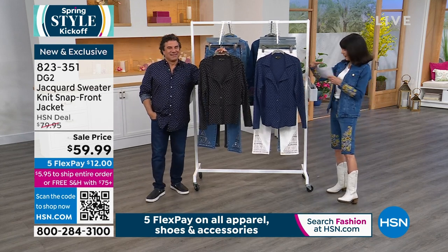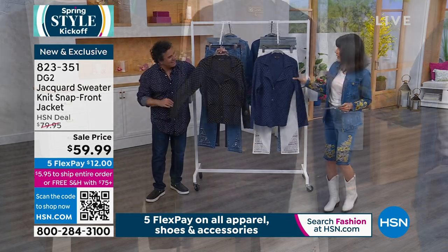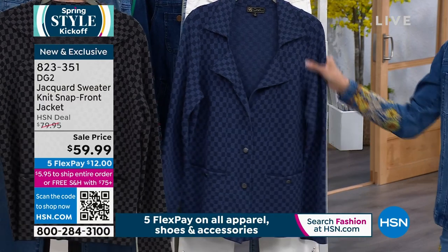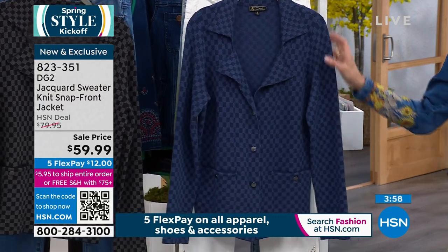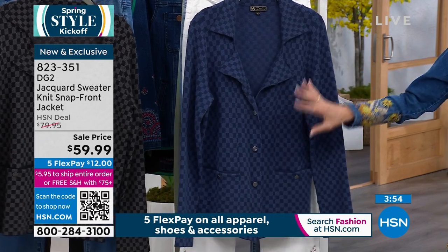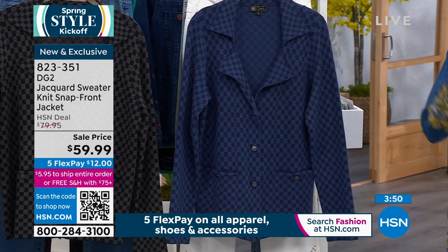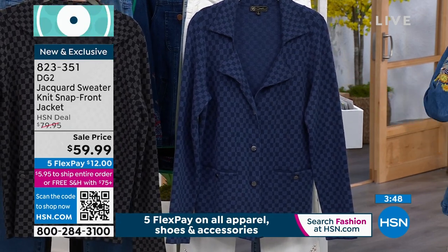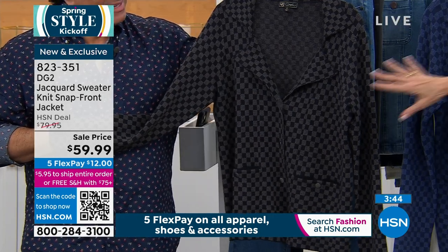We have one final item that we're going to share with everyone in the hour. This feels nice — I love when you can touch things and they feel great. It's a Jacquard sweater knit. It has a snap front, so it's a great jacket, a little longer — about 25 inches in a medium and 28 inches in your 3X. It's extra small through 3X. We sold it for $79.95, now $59.95. Just the two colors.